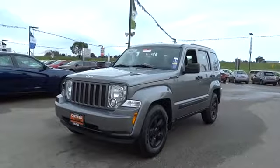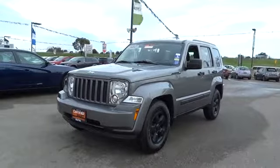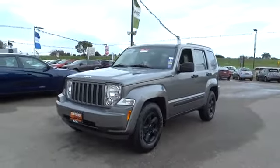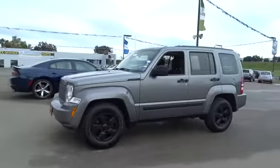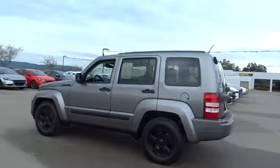The 2012 Jeep Liberty. The Jeep Liberty is quite capable off-road, one of the best in its class. Compared to the Jeep Patriot and Compass, the Liberty is more of a true Jeep, with off-road prowess and bold, upright styling.